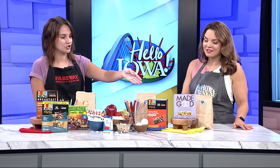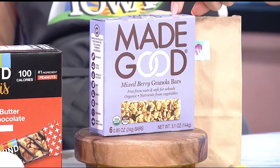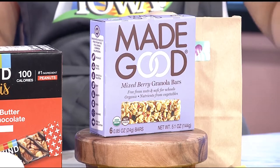Lastly, I did want to point out these Made Good bars because they are free of common allergens. So if your kids go to a nut-free school, these would be a great granola bar to take while still meeting those added sugar, protein, and fiber requirements. You can even put them in a little bag to go. So all of these would work for those after-school or breakfast needs, especially if you're in a rush.